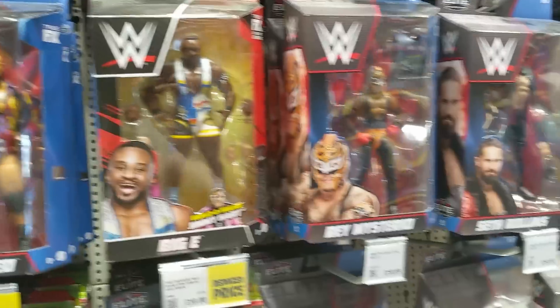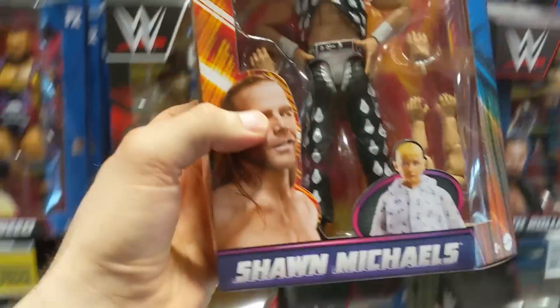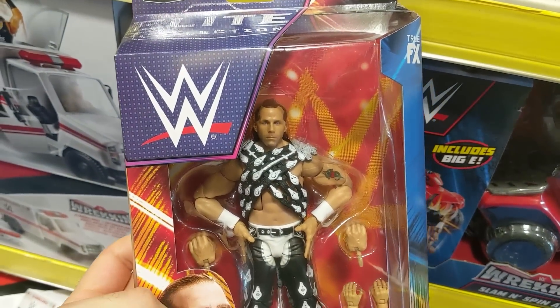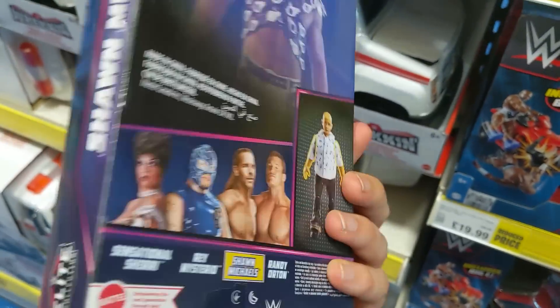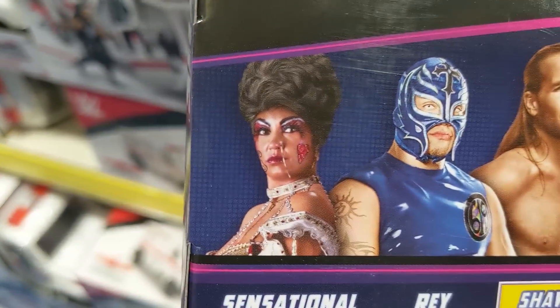We've got Bronson Reed. We've got Big E. We've got Rey Mysterio up here. Look at this. We've got Shawn Michaels — that is absolutely brilliant. Love that Shawn figure. And it comes with a child as well — how exciting. I don't know if the child is in the box, but look at that.